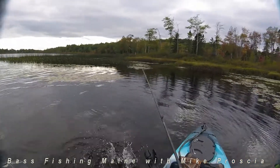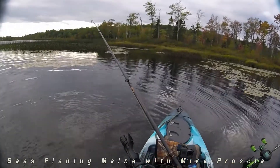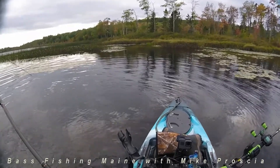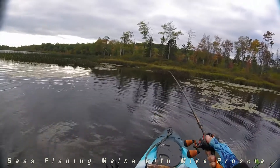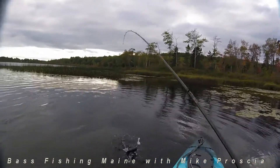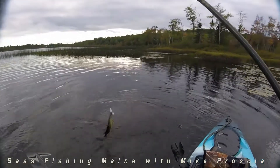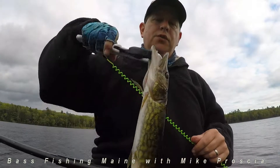And that's on the big six inch paddle tail. Alright, got us another pickerel. This is on the replacement. My replacement white paddle tail. There's that toothy critter.